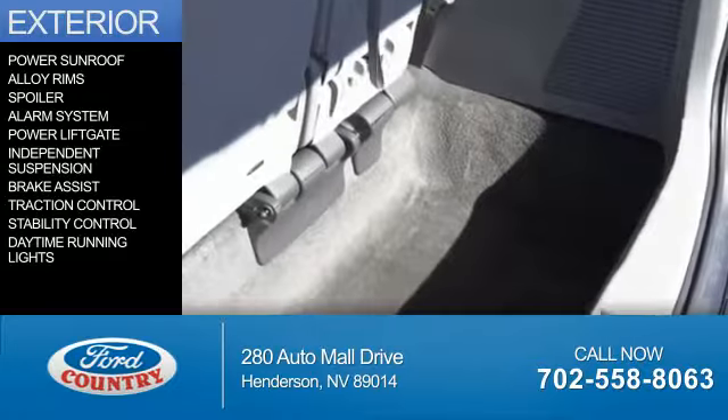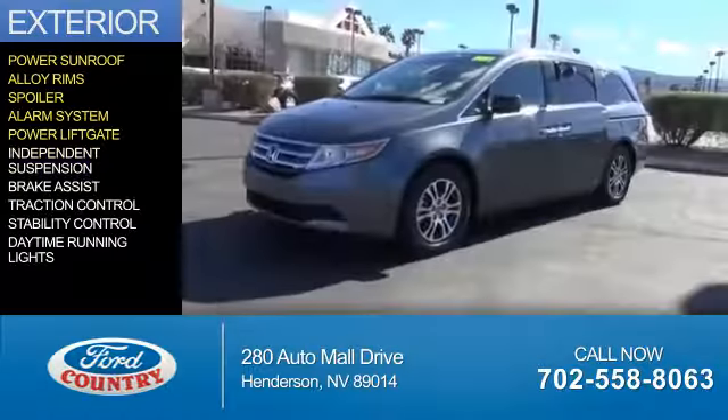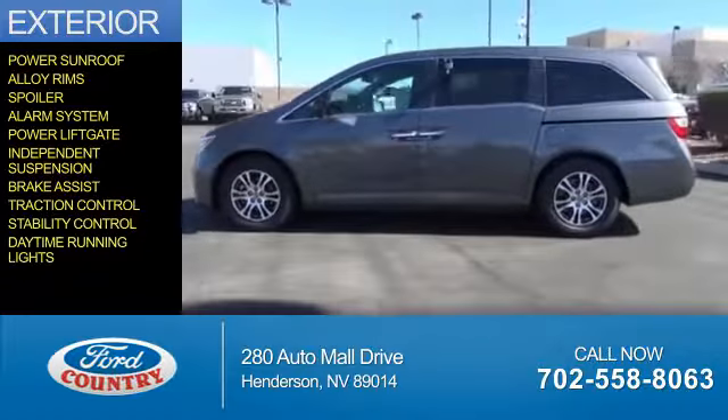The features include a power sunroof, alloy rims, a spoiler, an alarm system, power lift gate, independent suspension, brake assist, traction control, stability control, and daytime running lights.